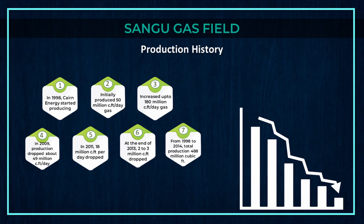In 1998, Cairn Energy started production, initially producing 50 million cubic feet per day of gas. Later it was increased up to 180 million cubic feet per day. In 2009, production dropped to about 49 million cubic feet per day. In 2011, it dropped to 18 million cubic feet per day. At the end of 2013, only 2 to 3 million cubic feet per day remained. From 1998 to 2014, total production was 488 billion cubic feet.